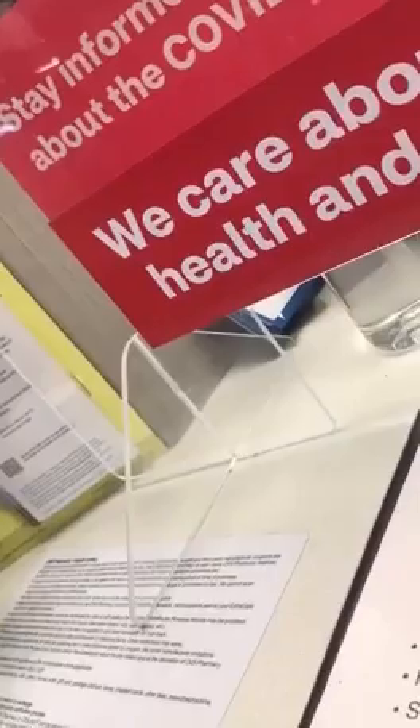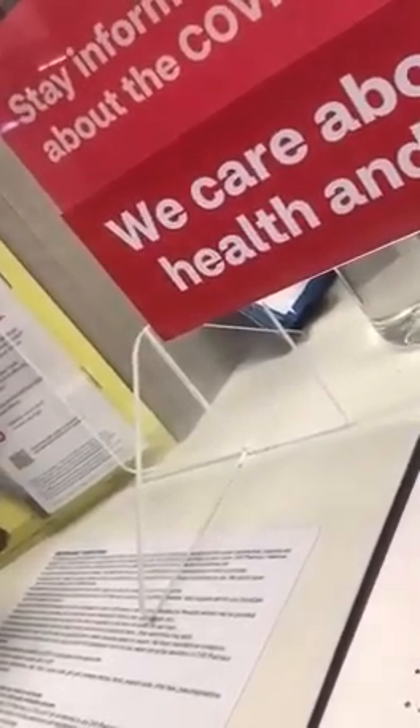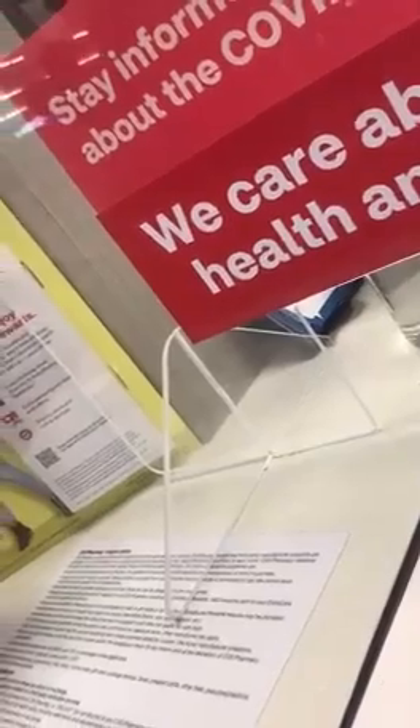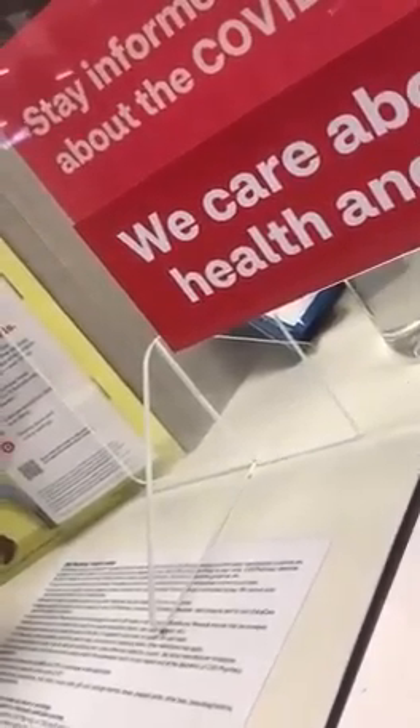Do you have the insert from the manufacturers that shows the safety studies, the effects, and all of those things? Honestly, I don't know. Is there a pharmacist here who knows where to find the insert in the box of vaccines that I could take a look at? If you want to step to the side there, he'll be there as soon as he can.